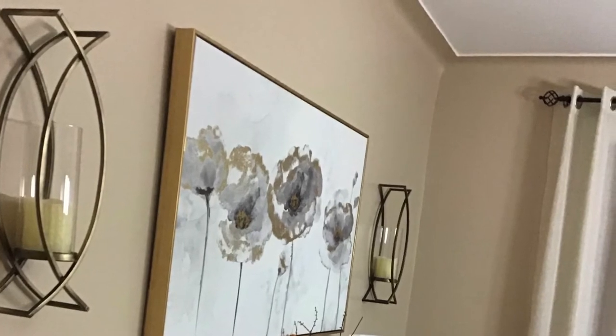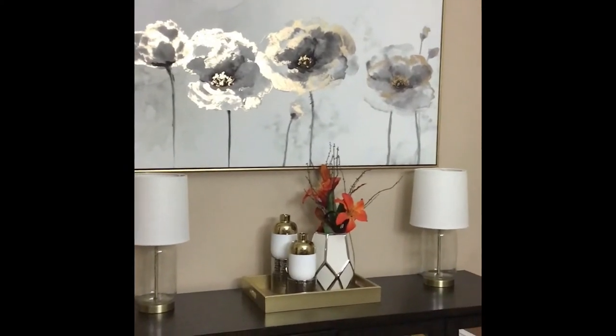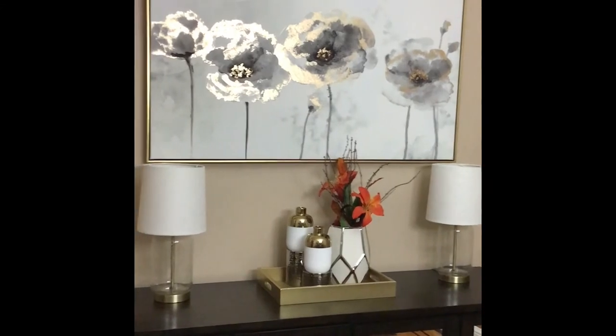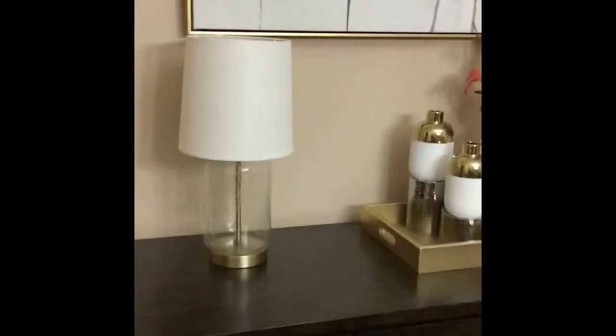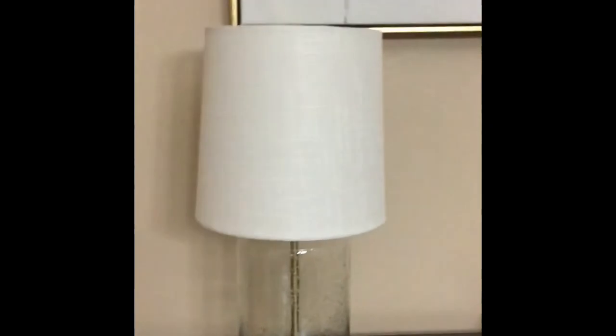The wall art is from Burlington and it cost $29.99. We picked it partly because it has some of that gold we have going on throughout the room. You can get a closer look at the lamps in this shot — they are so cute, and they were good for this project because we were looking for lamps that wouldn't obstruct the painting over the buffet, and this was perfect.